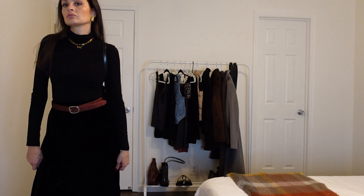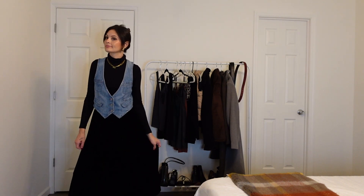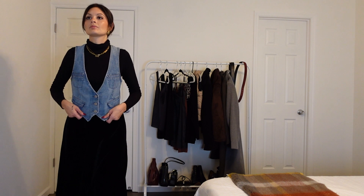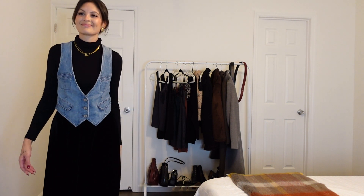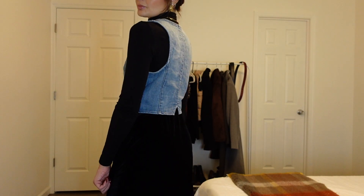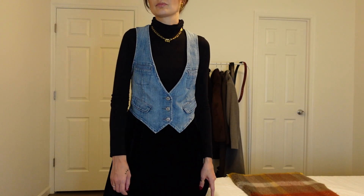For this look, we added a black bag. Toning down the all black, we added the denim vest back with the combat boots. And you know what? This is giving invite-me-to-your-book-club right now — por favor, of course.